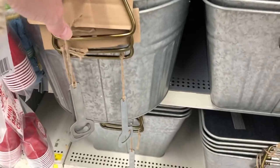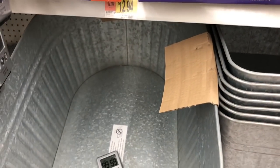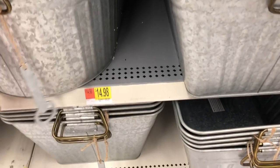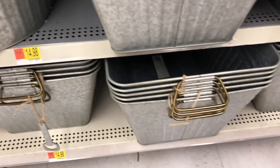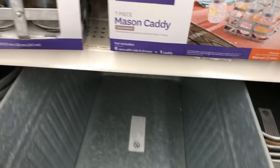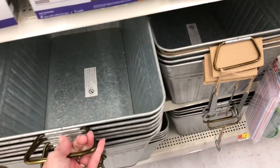They had some really nice deep tubs that you could put your ice and drinks in, and each one of these also comes with a bottle opener on the side. They come in an oval shape as well as the rectangle shape, and these are $14.98 each, which I thought was a very good deal.